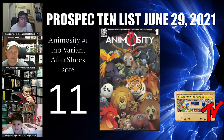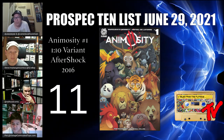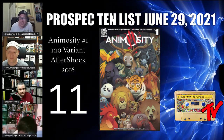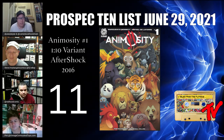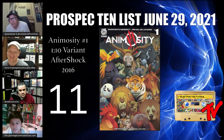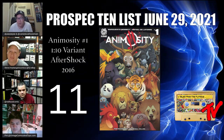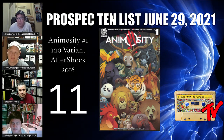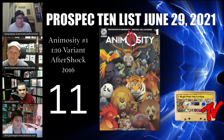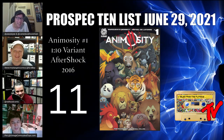At number 11 we have Animosity #1, the 1-in-10 variant — a pick from Andy, who does a lot of coverage on independent book titles. With Stray Dogs having the success it has right now, this book comes to mind as being grossly undervalued. It's a great story that has already been optioned, is at a huge low price right now, has a small print run, and this is a 1-in-10 variant, so there probably aren't many copies out there. Happy hunting.